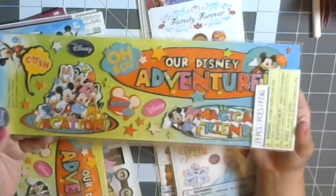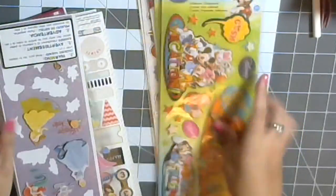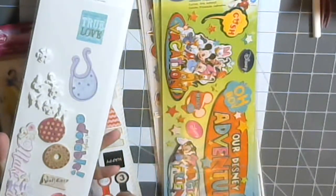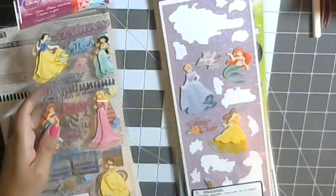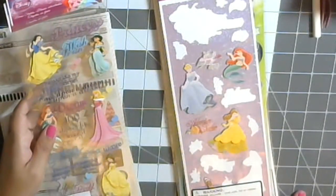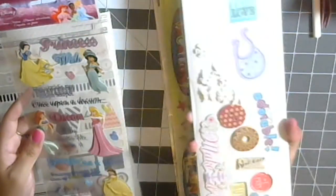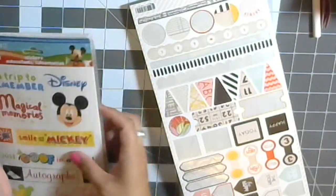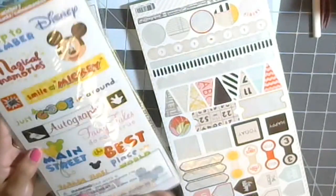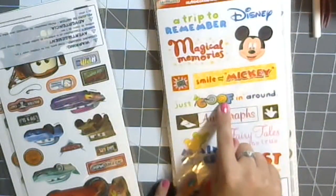Anna and Elsa of course, and then I thought this would be really cute for the cover of the mini album — it says 'Our Disney Adventure, Magical Friends, Family Vacation.' I thought that was super duper cute, so I got two of those. This was in my stash — random little stickers I was using for a scrapbook album. I got this one because we got a bunch of pictures with the princesses. This one has 'Parade Time' and 'Main Street' which is what sold my husband on it, and 'Just Goofing Around' and 'Autographs' since Goofy was our first autograph.